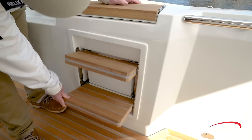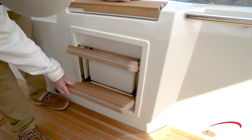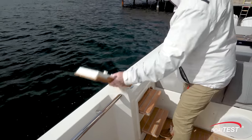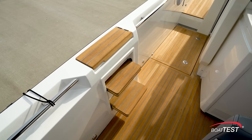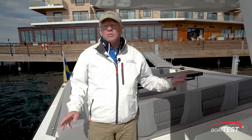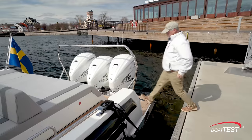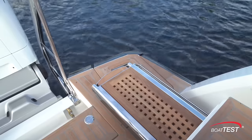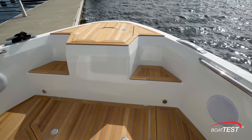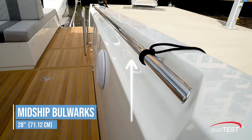The side bulwarks flip out as stairs, and there are lights that activate when the stairs are deployed. There's a teak cap rail on a hinge underneath. Water fill and fuel fill, and this is all repeated to the opposite side. These steps to each side are two of the five boarding points on this boat — two here, the swim platform, an optional passerelle that can be extended from the stern, and bow-end boarding.